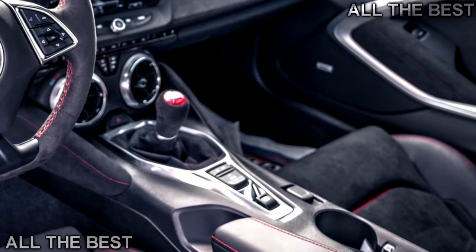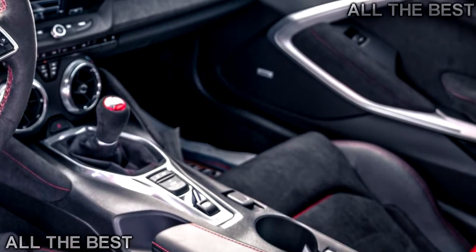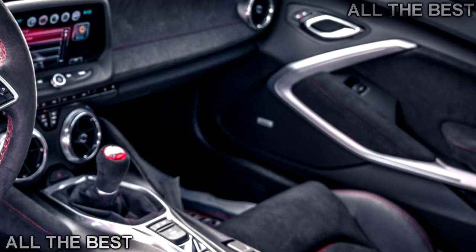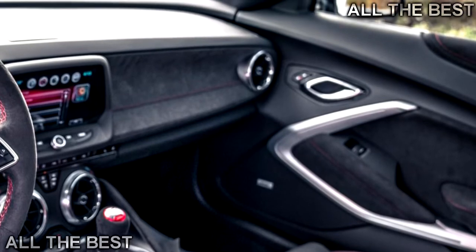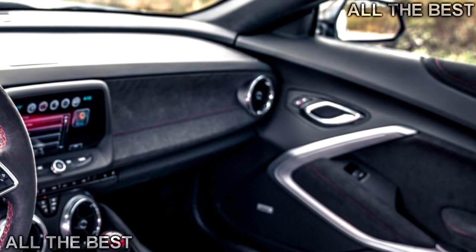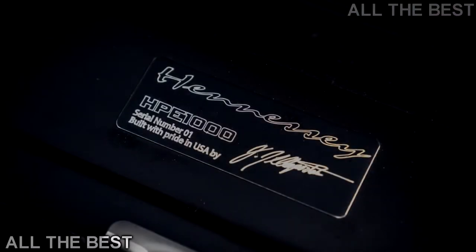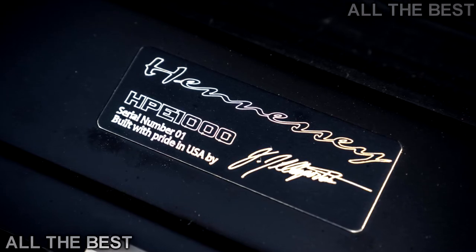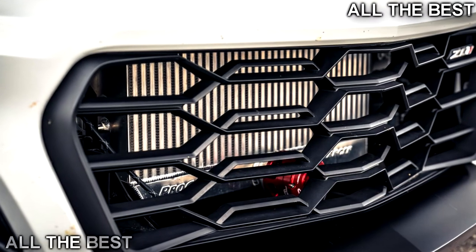Best hold on tight, as when equipped with the optional drag radial tires, this Exorcist will see off 0-60 mph in under 3 seconds and tramp the quarter mile in less than 10 seconds. The Exorcist upgrade is transferable across both the normal 10-speed ZL1 and the fightier, track-focused 1LE — the quicker version of the quick version of the humble American muscle car.